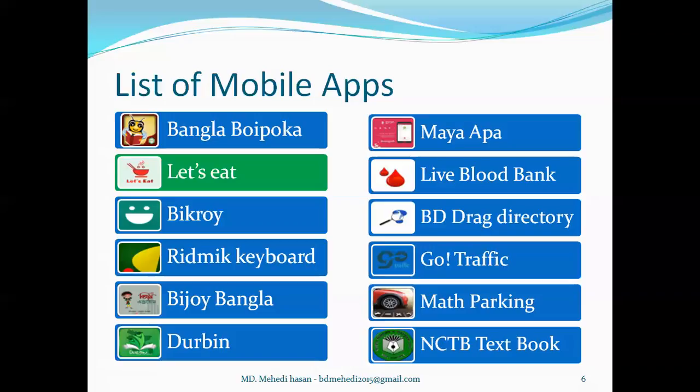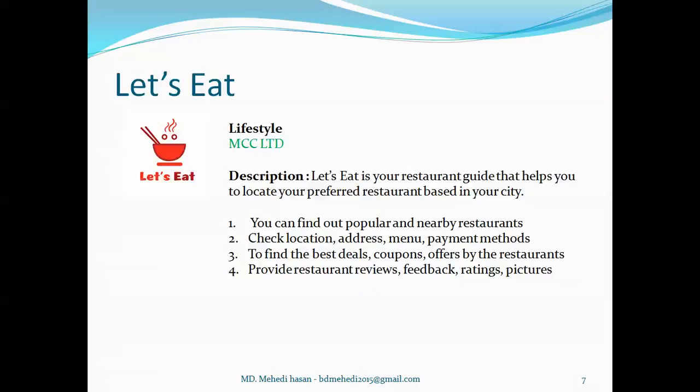Then I want to talk about Let's It. Let's It is a lifestyle category app developed by MCC Limited. Basically it generates a restaurant guide which helps to locate the user's preferred restaurant based on their location. By this app, users can find popular and nearby restaurants and check the restaurant's location, address, menu, and payment methods. Users can also find best deals, coupons, and special offers offered by the restaurant, and can also provide reviews, feedback, and ratings after getting service.